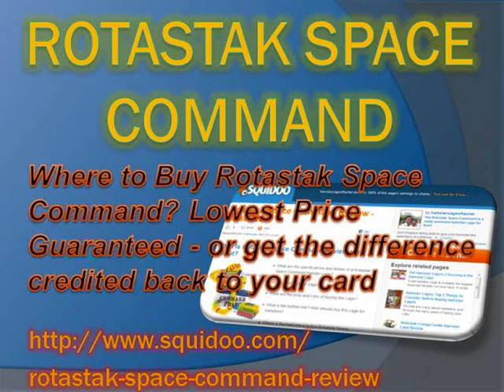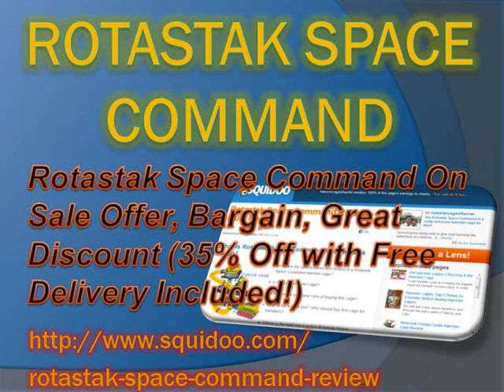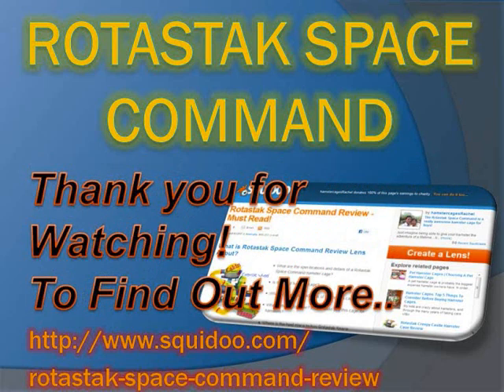Where to buy Ritastak Space Command? Lowest price guaranteed, or get the difference credited back to your card. Buy your Ritastak Space Command on sale — bargain, great discount — 35% off with free delivery included. To find out more, please visit www.squidoo.com/Ritastak-Space-Command-review.